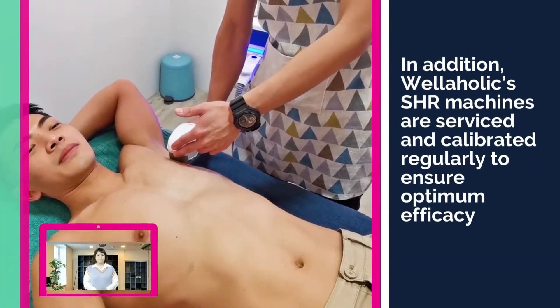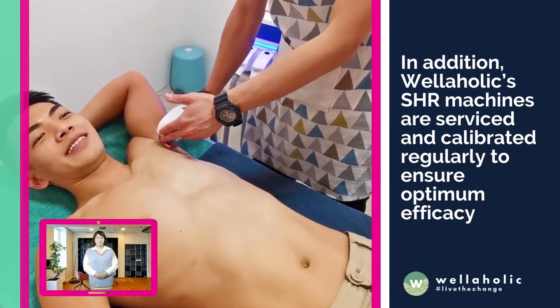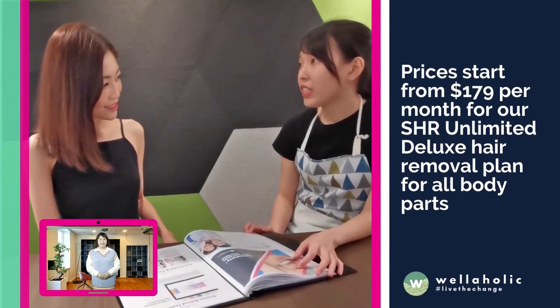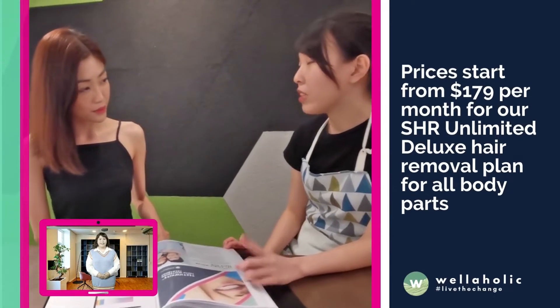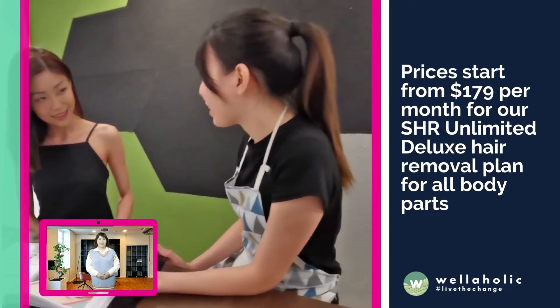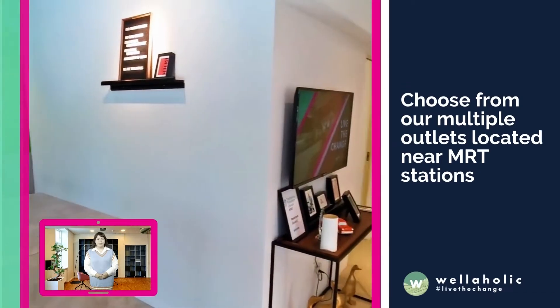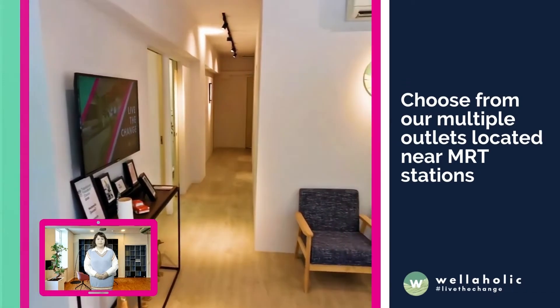In addition, Wellaholic's SHR machines are serviced and calibrated regularly to ensure optimum efficacy. Prices start from $179 per month for our SHR unlimited deluxe hair removal plan for all body parts, excluding Brazilian. Treatments are available at any of Wellaholic's multiple outlets, all located near MRT stations in Singapore.